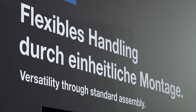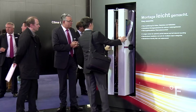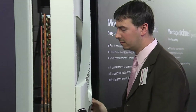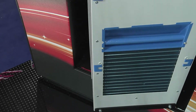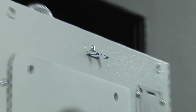And assembly? It couldn't be simpler, thanks to uniform mounting cutouts. Whether you require external mounting, partial internal mounting, or full internal mounting, there is only one variant. And it's fast, with a handle for carrying and positioning and a mounting clip for simple attachment.